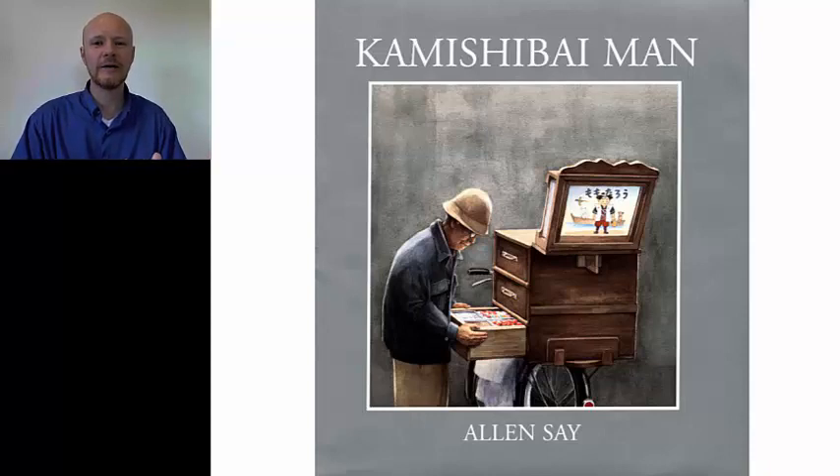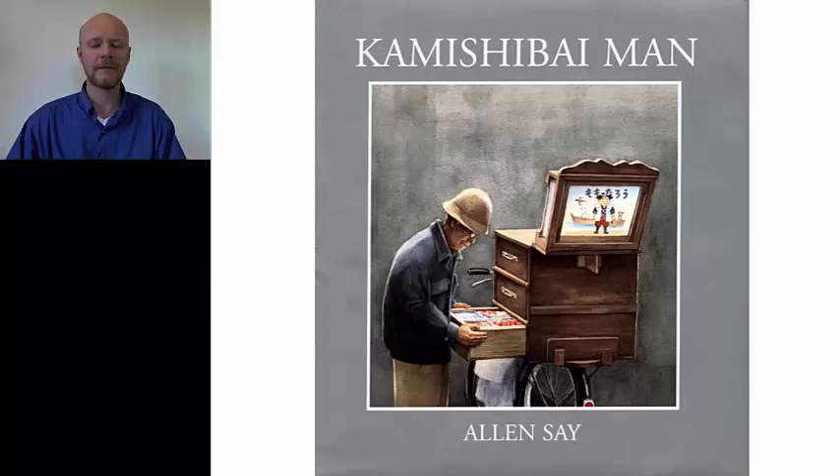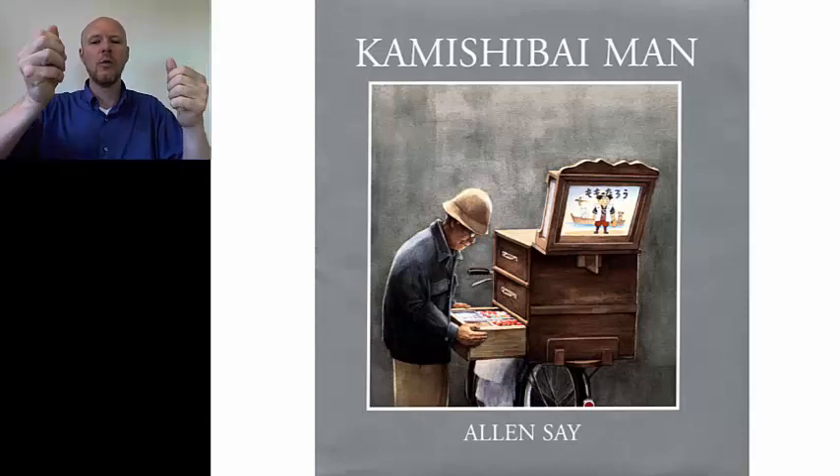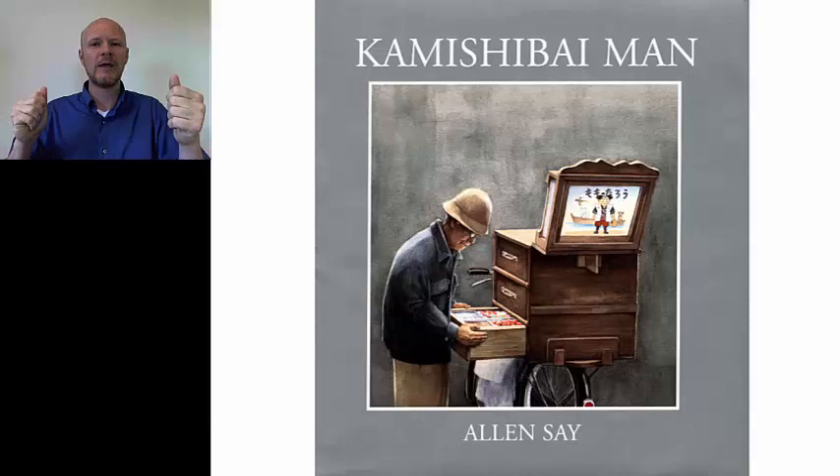So kamishibai is Japanese for paper theater. And you can see on the cover there's a man with a bicycle — he has sweets and carts on the bicycle, and then he has his paper theater. He's got a set of ten to maybe a dozen paper cards that he can pull out one by one from that wooden frame and tell a story to the assembled children around him.